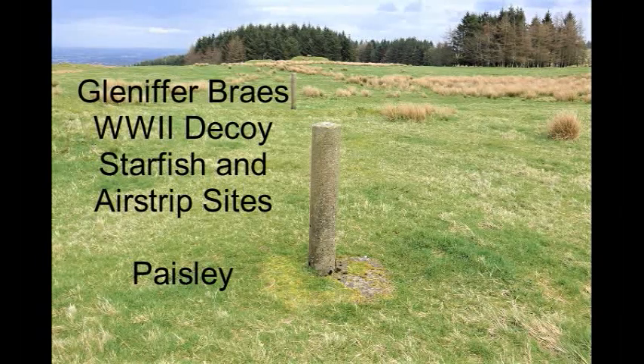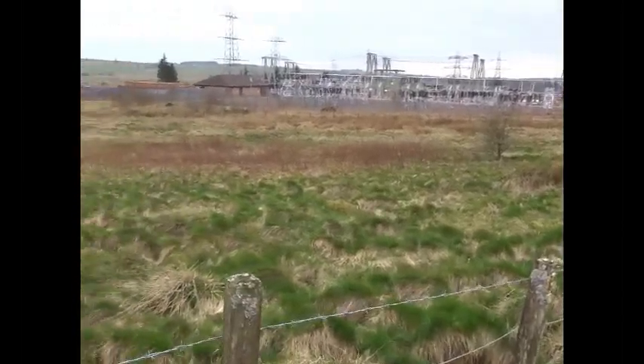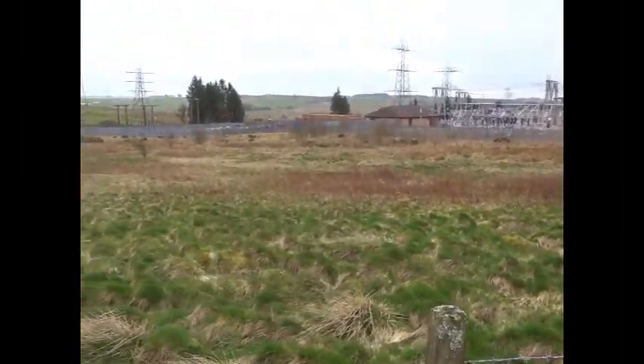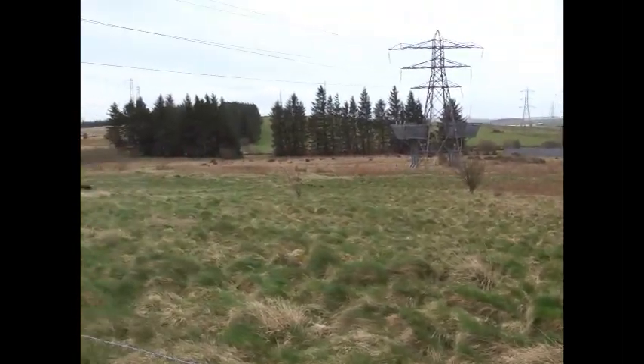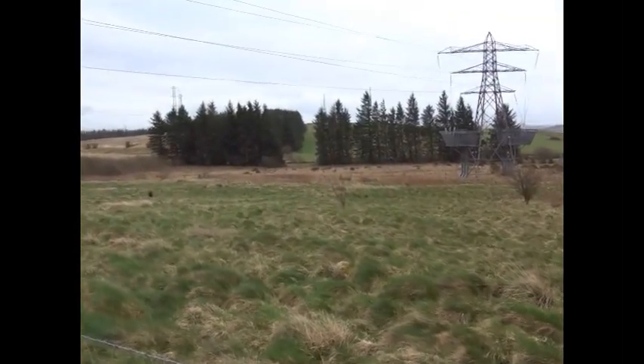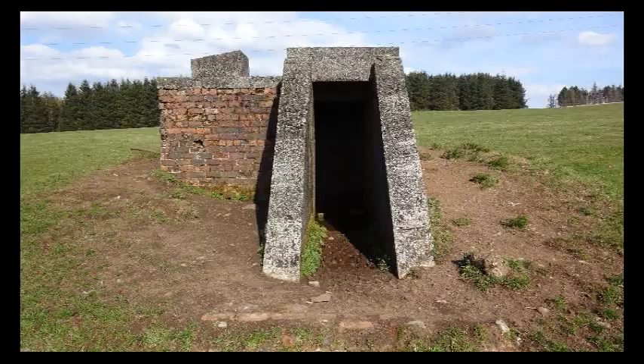Flying above Paisley, the Glendifer Braes in WWII was the perfect location for decoy sites. These were intended to divert the Luftwaffe away from the real factories and real airstrips. Being top secret, very little is known about these sites, and usually not much remains physically on the ground.